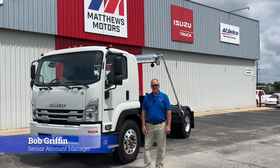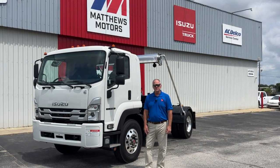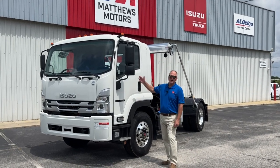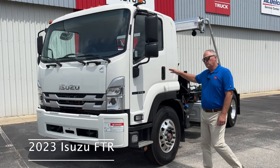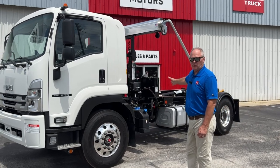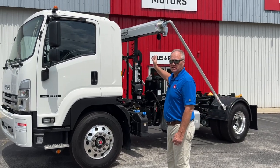Hello, this is Bob Griffin, Senior Account Manager, coming to you from Augusta, Georgia, home of the Masters and Matthews Motors. Today we're going to be talking about the 2023 Isuzu FTR. This one is set up with a Stellar brand new NXT hook lift on it with a Roll Right DC 203 tarp system on it.